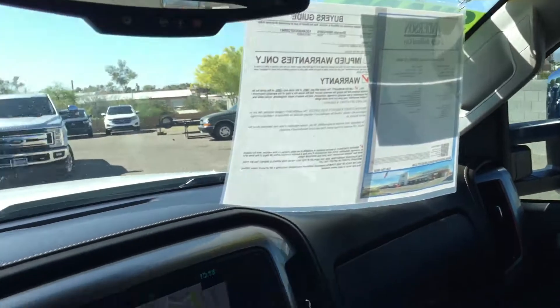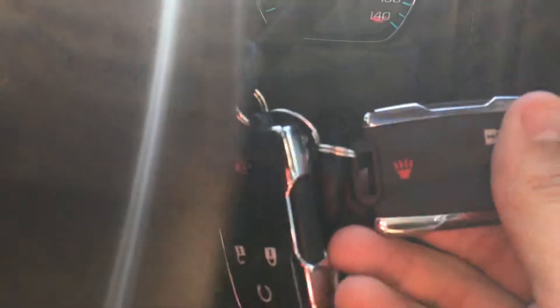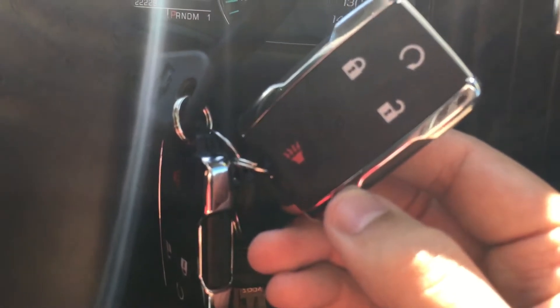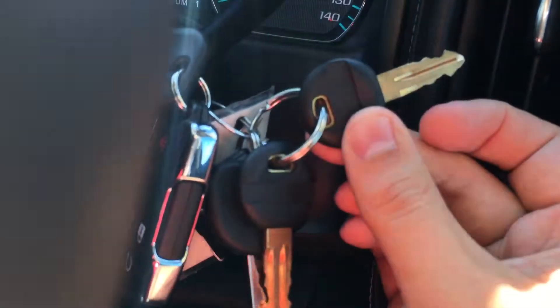It's got 22,000 miles on it. Comes with both sets of key fobs and both sets of keys. You have remote start. The vehicle also does have a tunnel cover in the back, which is lockable, so you also get the key for that.